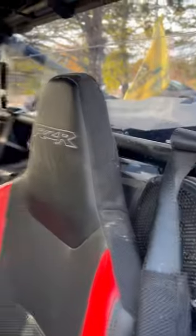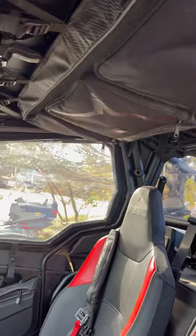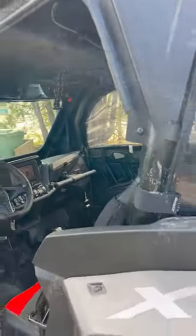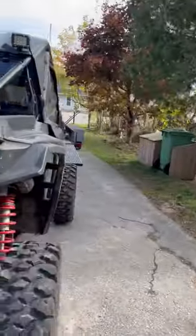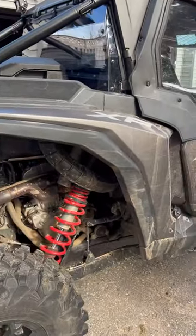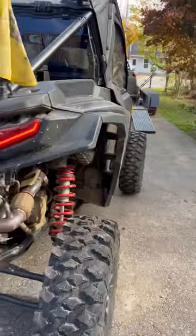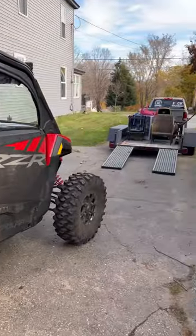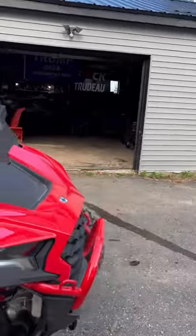I also got this bag off Amazon to add storage — it doesn't bother me with my helmet or anything like that, and there's definitely enough clearance. Another big upgrade is obviously the suspension. This ride is super super comfortable and I am thoroughly impressed.